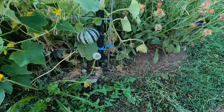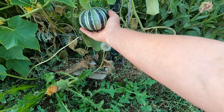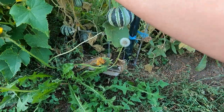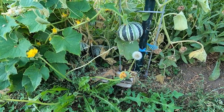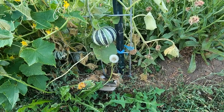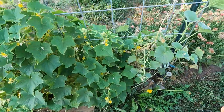Here's a Kajari melon that isn't dead — I think this one might actually get all the way to ripe before the plant conks out. The other one next to it is dying. I don't know what it is — Kajaris just don't like it here. They're getting plenty of water on the same drip system as everything else, so there's no reason for them to be conking out. They just don't like my soil for some reason.